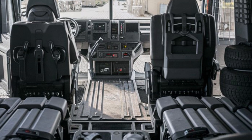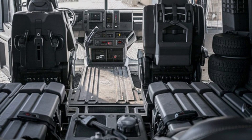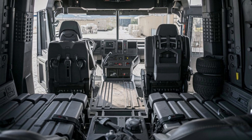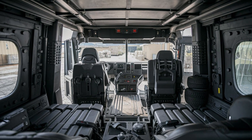The vehicle can carry up to 12 personnel, ensuring that troops stay safe while being transported through hostile environments. The interior layout is spacious, giving enough room for both crew and equipment without compromising safety.